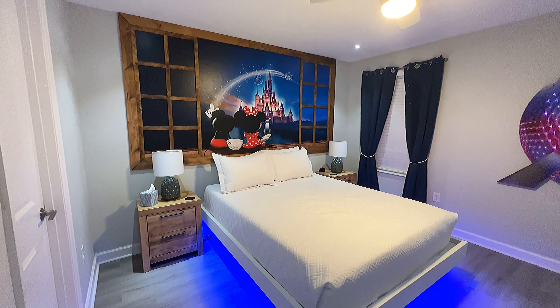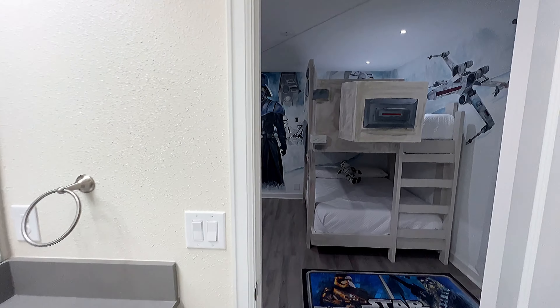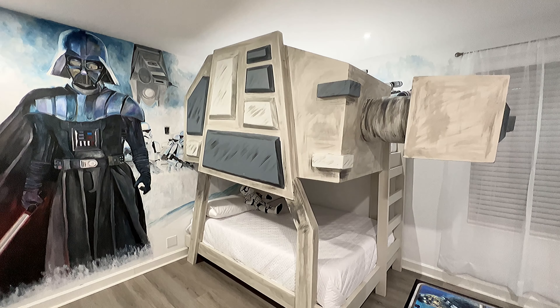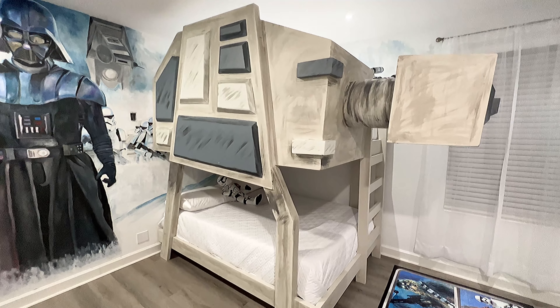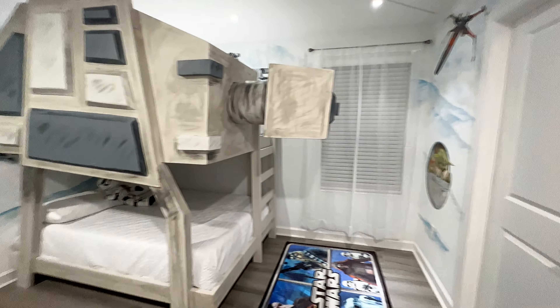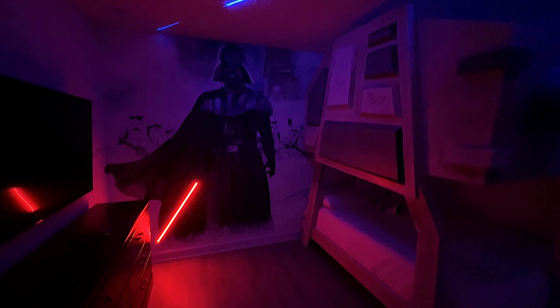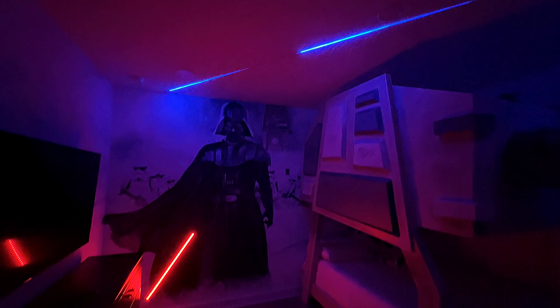That's incredible. Leaving this theme park bedroom, we'll head right through this door, which takes us into another Jack and Jill bathroom, which leads right to a Star Wars-themed bedroom. Check this out — you can sleep either in or under an AT-AT. We've got little baby Grogu right here, we've got the droids. But check this out when the lights go off — Darth Vader's lightsaber lights up and you have an X-Wing fighter attacking over here. That is amazing.